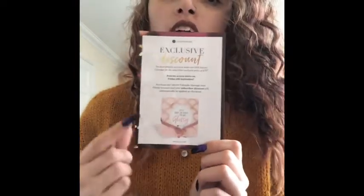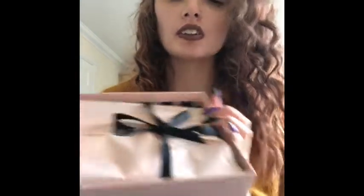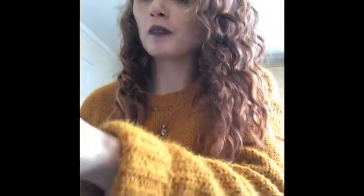They also do an advent calendar and it's worth 70 pounds. This is what it will look like - the box will look like this. I'm going to open it now - I haven't opened it yet, I basically saved it for my video as it came this morning.